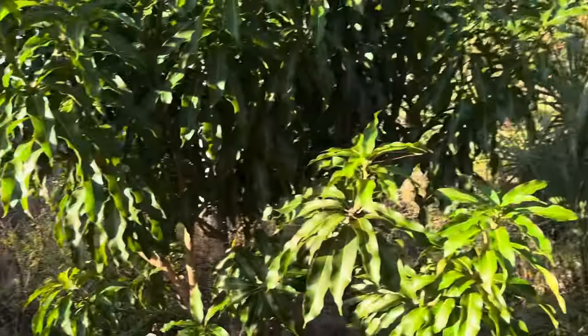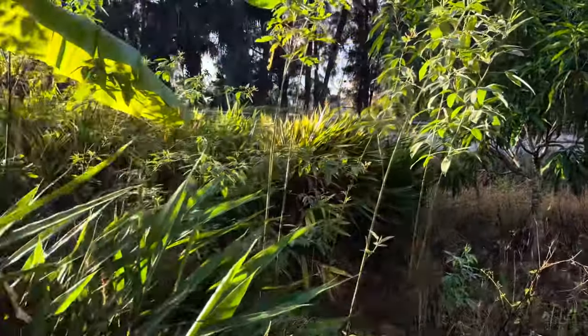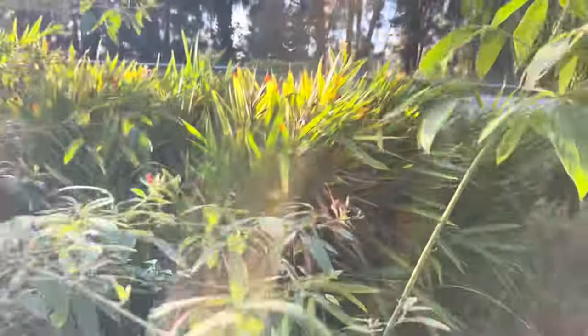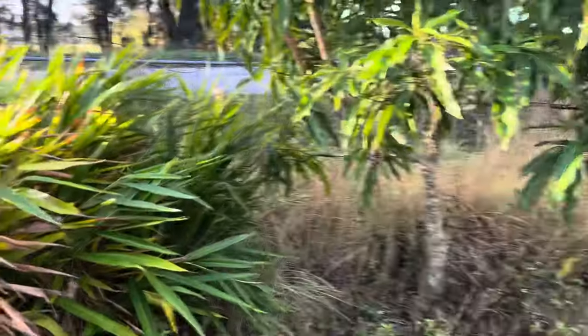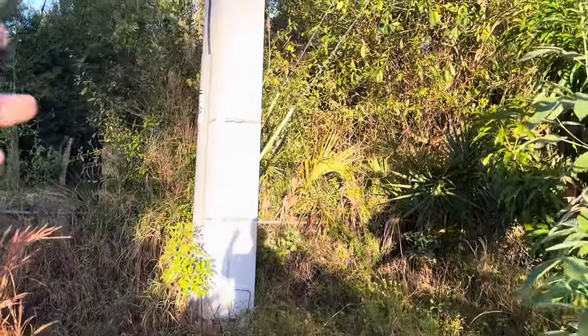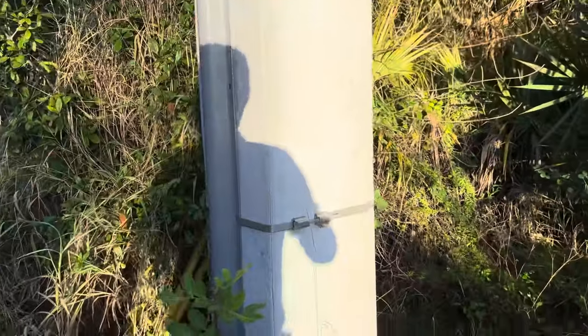The soil is very soft here now. This was one of the most compacted spots in the yard because they used to drive their trucks right in here to work on the telephone pole, and then they replaced this telephone pole.